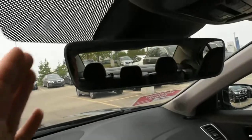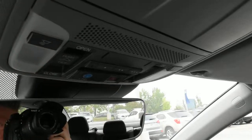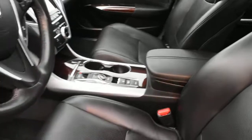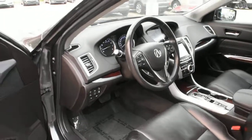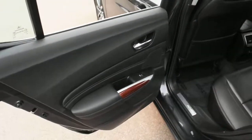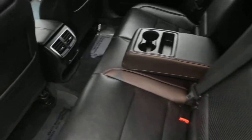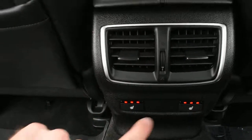Up top here you do have a borderless auto-dimming rear view mirror, and then you do have your HomeLink system for your garage door opener. You also have your rear outboard heated seats as part of your Elite package.